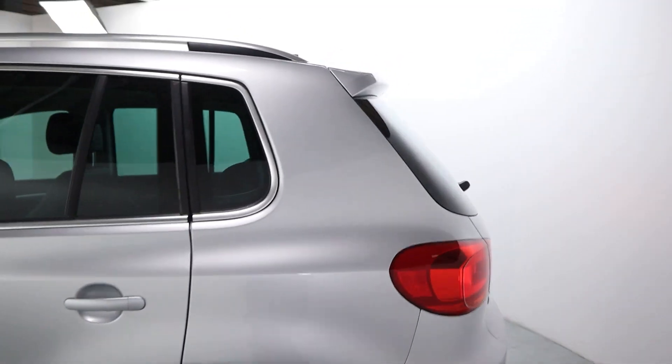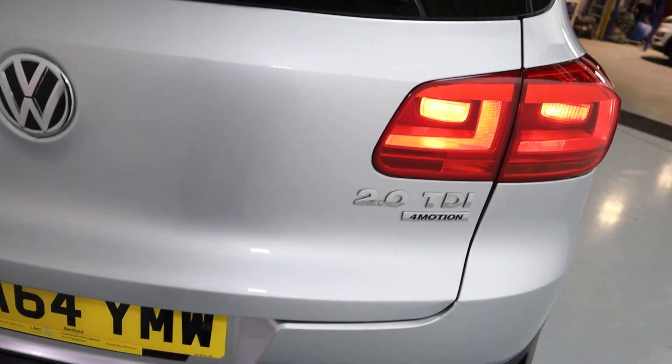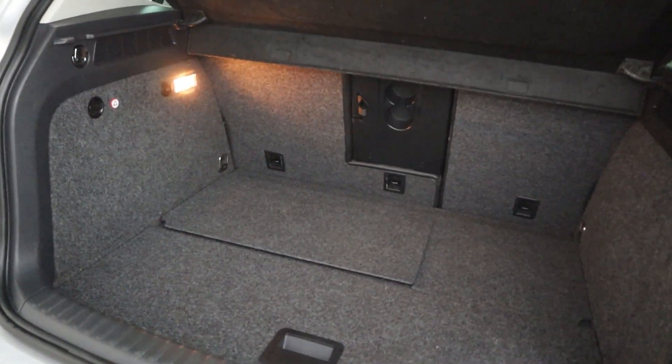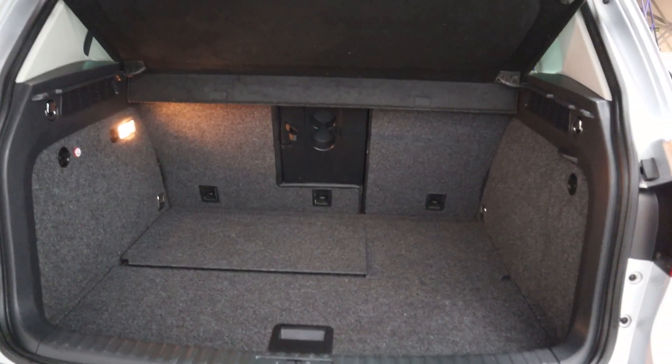Coming around to the rear of the vehicle, there are nice big rear lights and rear parking sensors as well. In terms of boot space, there's plenty of room back here — you can definitely make the most of this space, and you also have fixing points towards the rear.